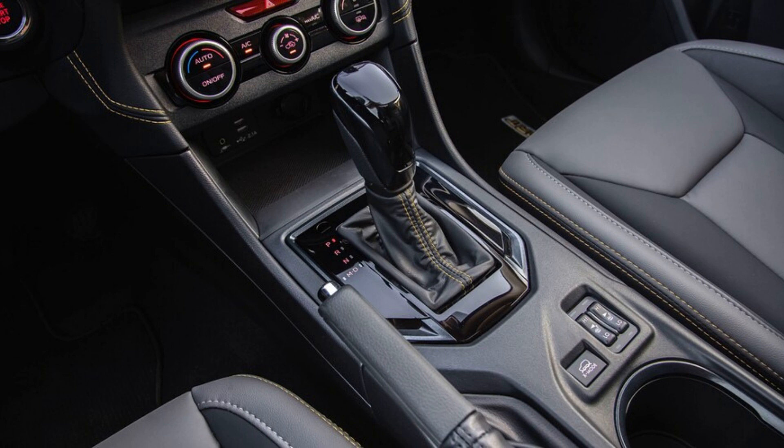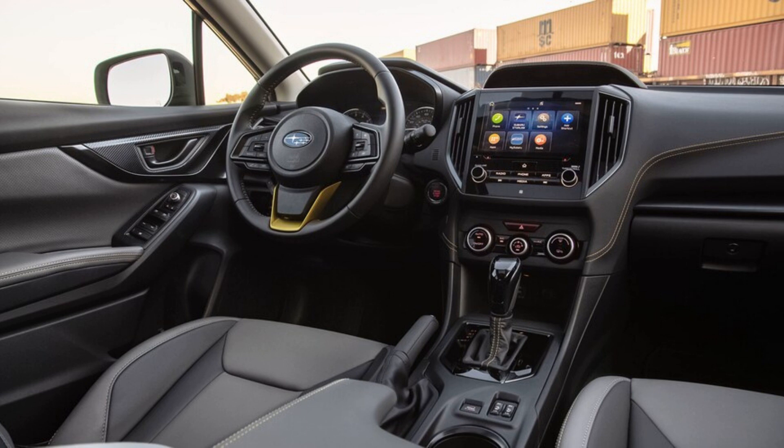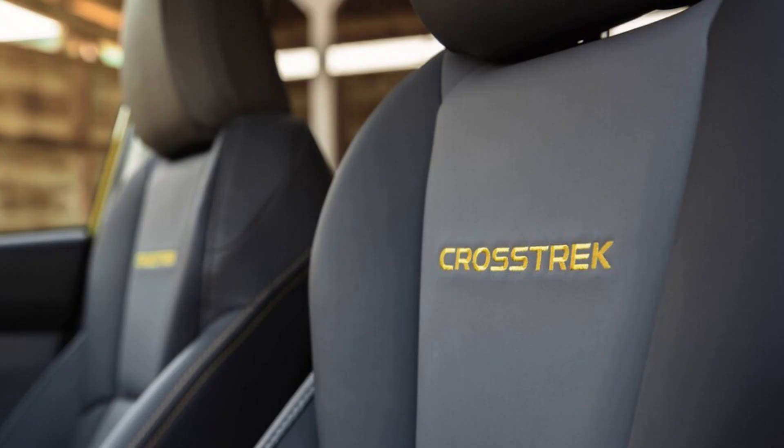All-wheel drive is available for an extra $1,600. Optional and equipped on our Seltos SX Turbo test car is a turbocharged 1.6-liter i4 that makes 175 HP and 195 lb-ft of torque. It comes standard with a seven-speed dual-clutch automatic gearbox and all-wheel drive. In addition to its two engine options and stylish sheet metal, the new-to-market Seltos also offers Kia's latest suite of driver-assist tech and premium infotainment options.